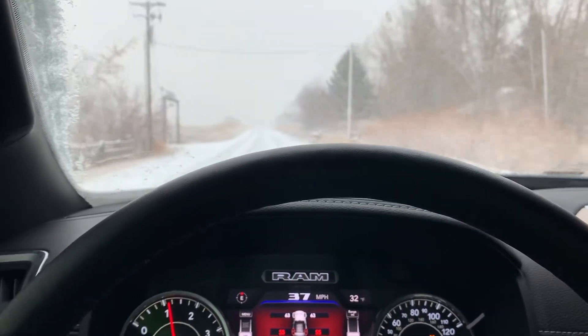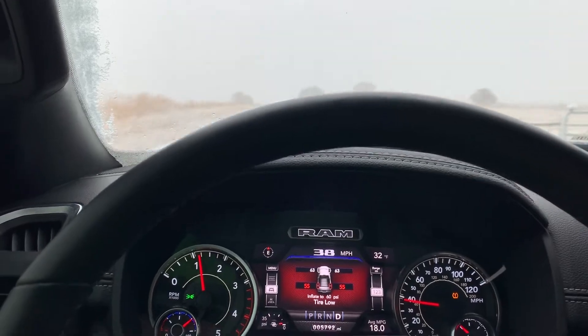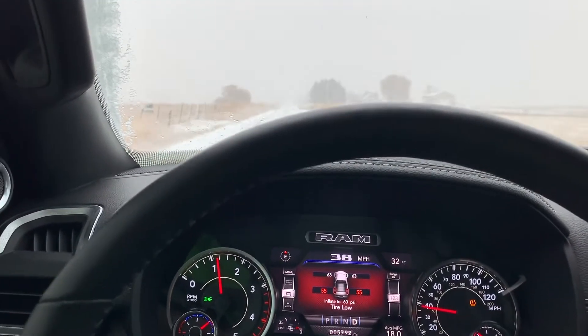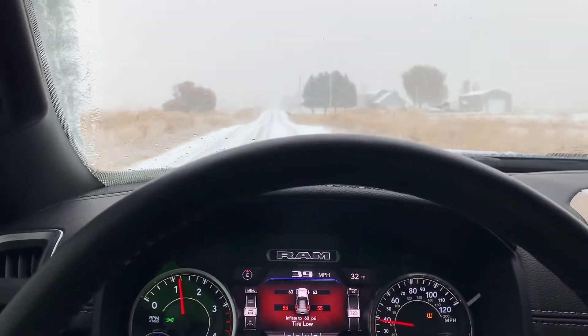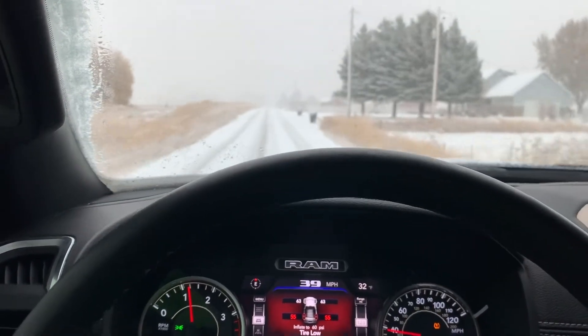If you want ultimate winter traction on your truck, don't buy the Nitto Ridge Grapplers. Go get a Goodyear Deertrack or a BF Goodrich All-Terrain, or a dedicated snow tire if you have a lot of snow driving. Living up here, I'm tempted to buy a dedicated snow tire.